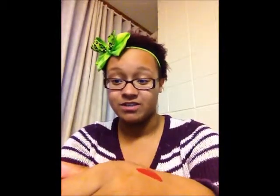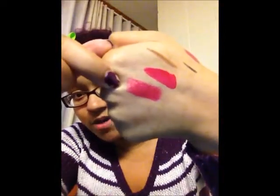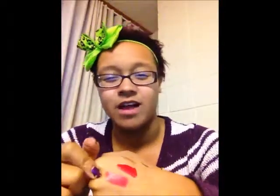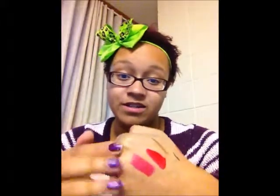I also got another Wet n Wild lipstick in Cherry Frost — this is from their dollar line. I've had really good experiences with their dollar lipsticks, so I thought I'd try a red. The formula is really great by my standards, but it's a lot pinker than I thought and has a weird kind of sheen to it that I don't really like. I probably won't use it much, but it was only a dollar.